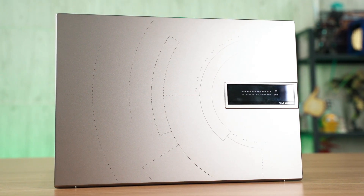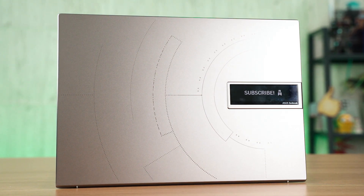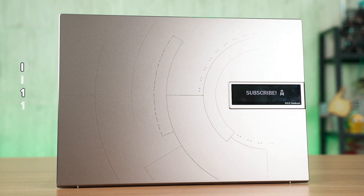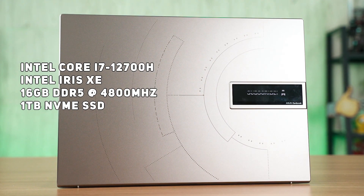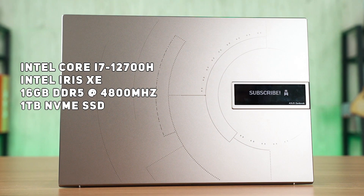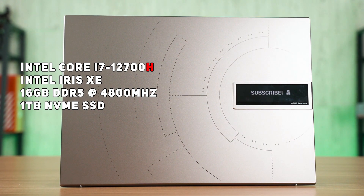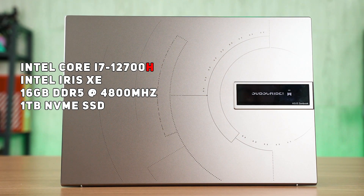This new fancy laptop here is the Asus ZenBook 14X OLED Space Edition UX5401, and it is equipped with the Core i7-12700H processor, which is our laptop for benchmarking today. The last letter in the processor name — H — indicates that this processor is within the H series family.